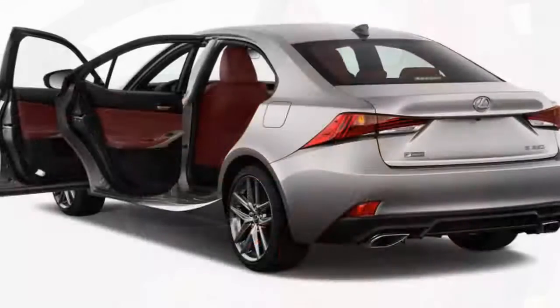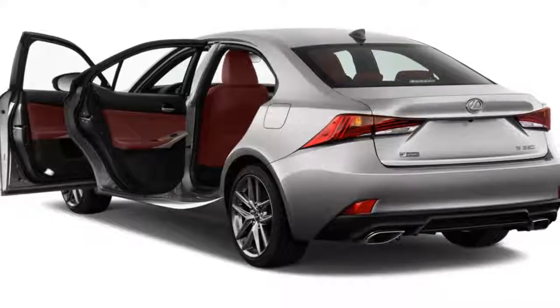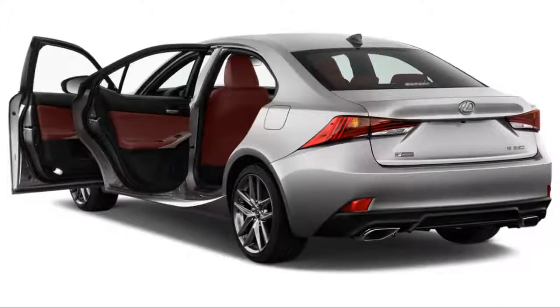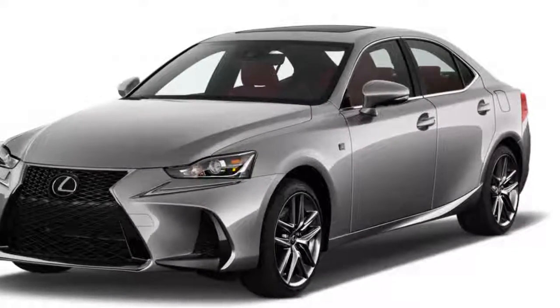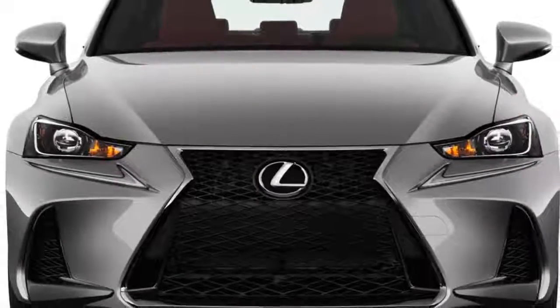The BMW's trunk is bigger, the Benz's smaller. Quality isn't the IS's issue at all — its leathers and plastics feel like they can last at least a generation, and the old chintzy steering wheel controls have been replaced with nicer units.